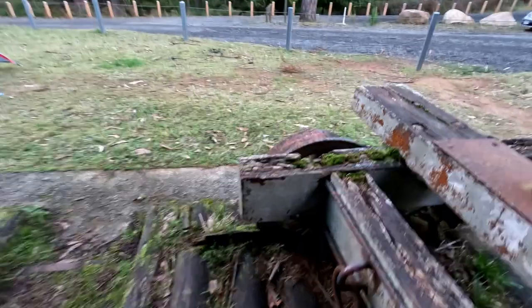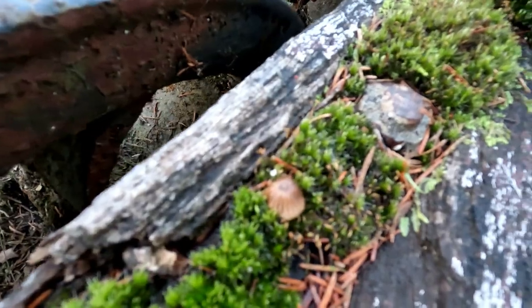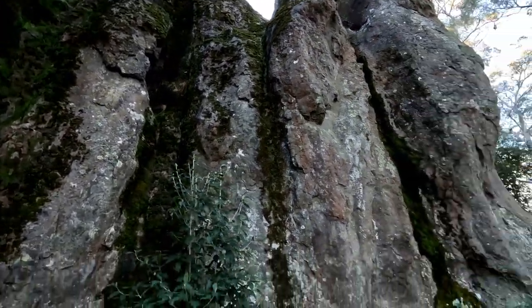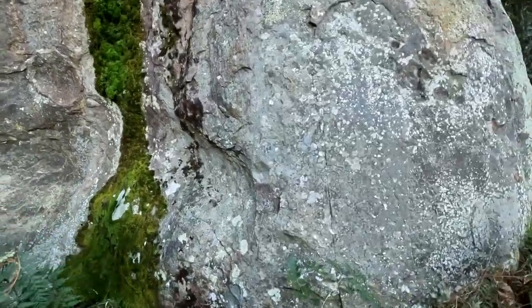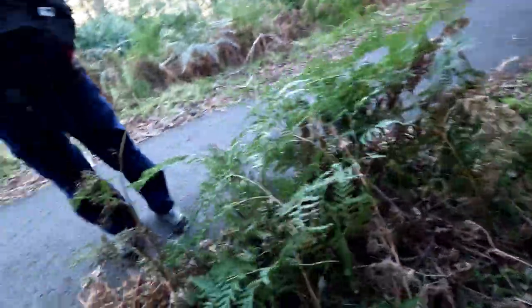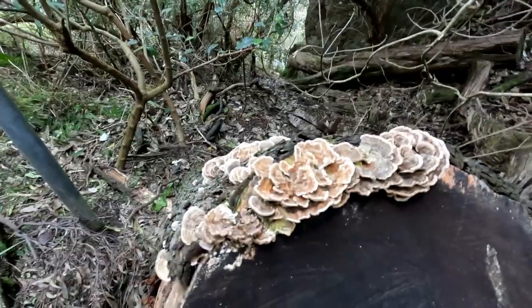It's a moss. Oh, there's a little mushroom in there. We are at Hanging Rock. That's the rock. Look at the moss on that. Look, it's so thick.